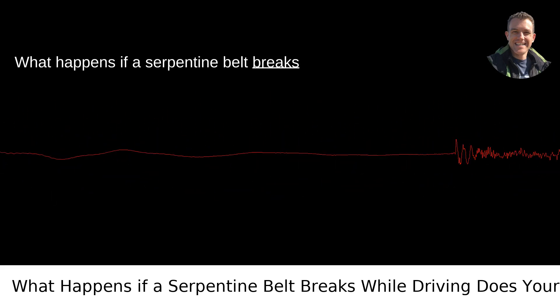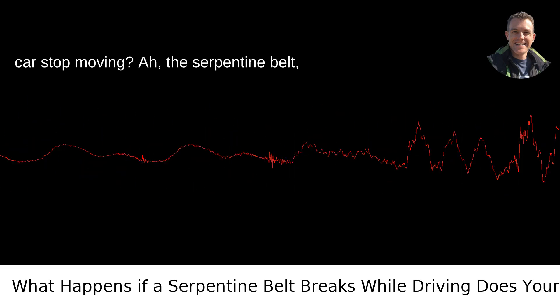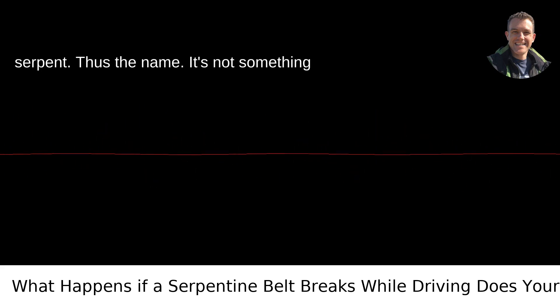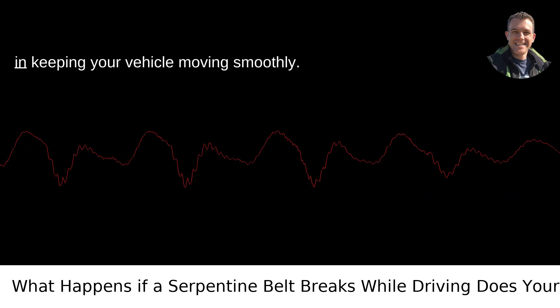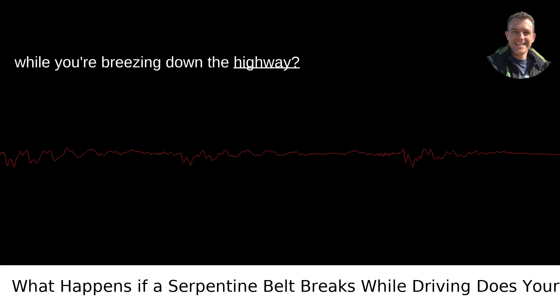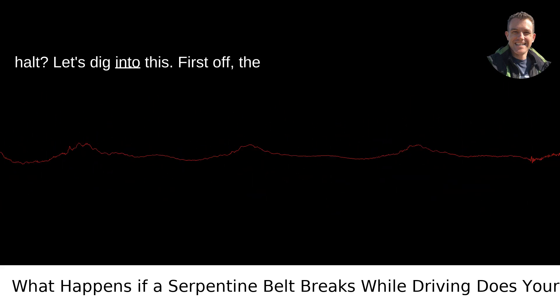What happens if a serpentine belt breaks while you are currently driving? Does your car stop moving? The serpentine belt is a crucial piece of your car's puzzle, winding through various pulleys like a serpent — thus the name. It's not something most people think about on their daily commute, but it plays a significant role in keeping your vehicle moving smoothly. But what happens if this vital belt snaps while you're breezing down the highway? Does your trusty steed come to an abrupt halt? Let's dig into this.